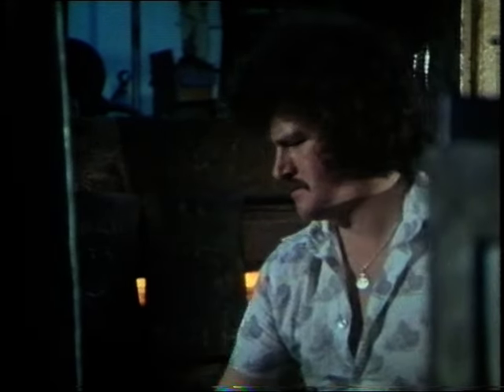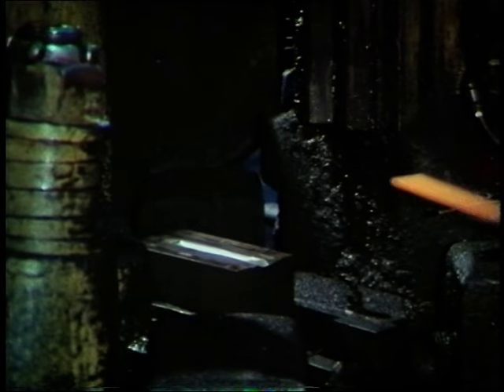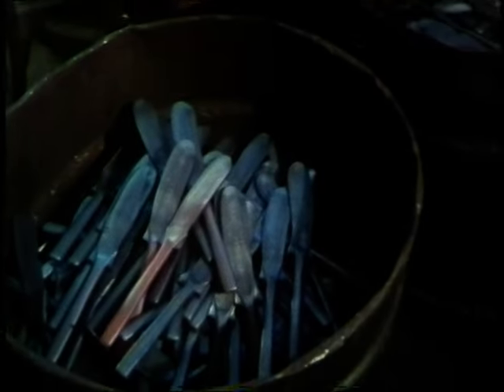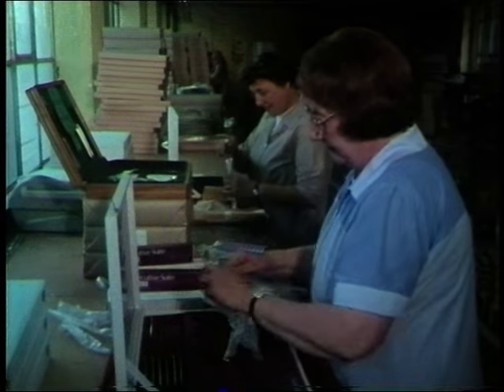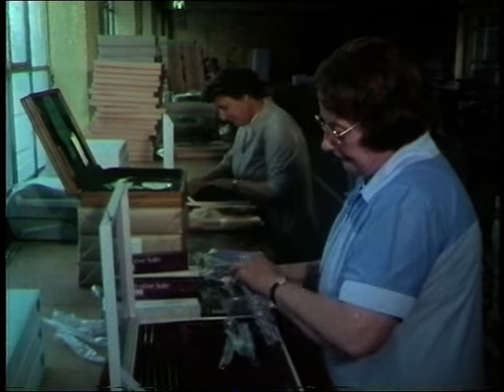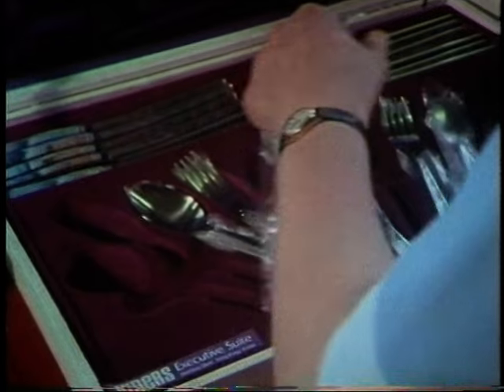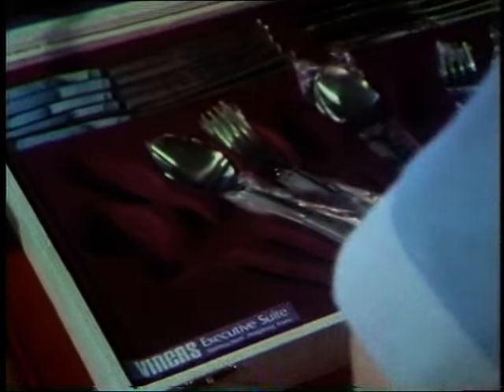Thirty years ago, almost everyone used British knives, forks and spoons. But gradually, the traditional Sheffield cutlery on Britain's dining tables has been replaced by cheaper imports — in stainless steel they now take 90% of the market. There are still British cutlery manufacturers, and this is one of the most famous, Viners of Sheffield, where traditional skills survive. But upstairs in the packing department, we discovered that the cutlery being put in these canteens comes not only from the workshops downstairs, but also from Taiwan, Korea and Hong Kong — all being sold under the Viners name.